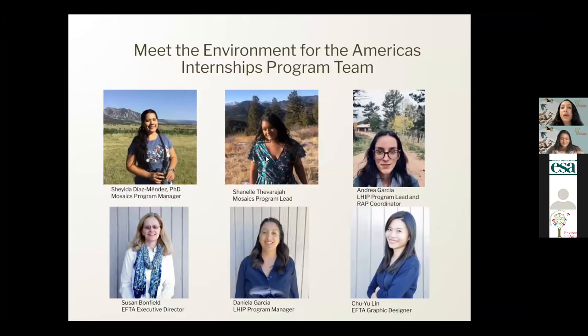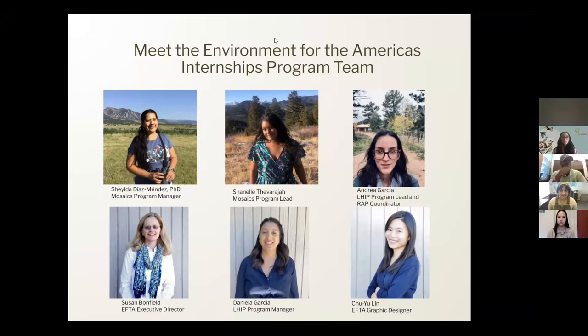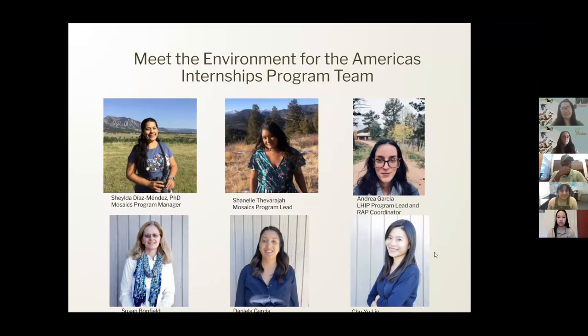This is the Environment for the Americas Internships Program team. My name is Daniela Garcia and I am one of the Latino Heritage Internship Program coordinators this year. Hi everyone, my name is Sheila Diaz-Mendez. I'm coming to you from Puerto Rico and I manage the Mosaics in Science Program at Environment for the Americas. Hi everyone and welcome — my name is Chanel and I'm the Mosaics in Science Program lead. We also have Andrea Garcia, who is also one of the Latino Heritage Internship Program coordinators and also coordinates the RAP internship.